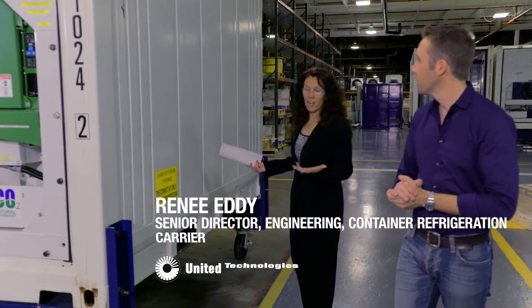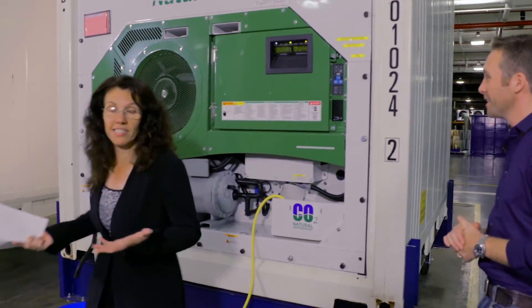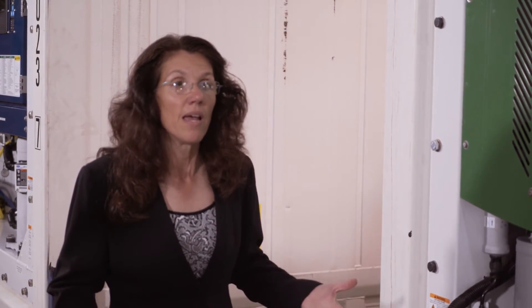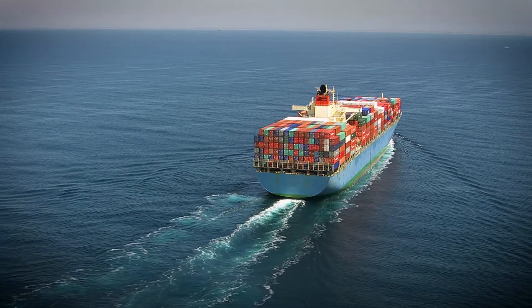Here we've got our NaturaLINE unit attached to a 10-foot box that we're utilizing for testing here in our lab. Our product stays inside the unit anywhere from four to six weeks at a time, and our entire objective is to be able to extend the life of the product as it's being shipped.